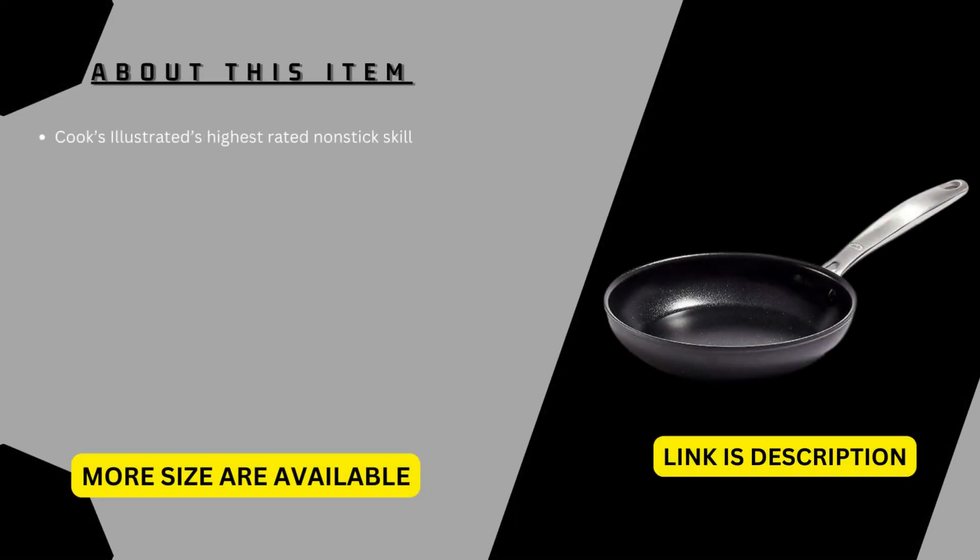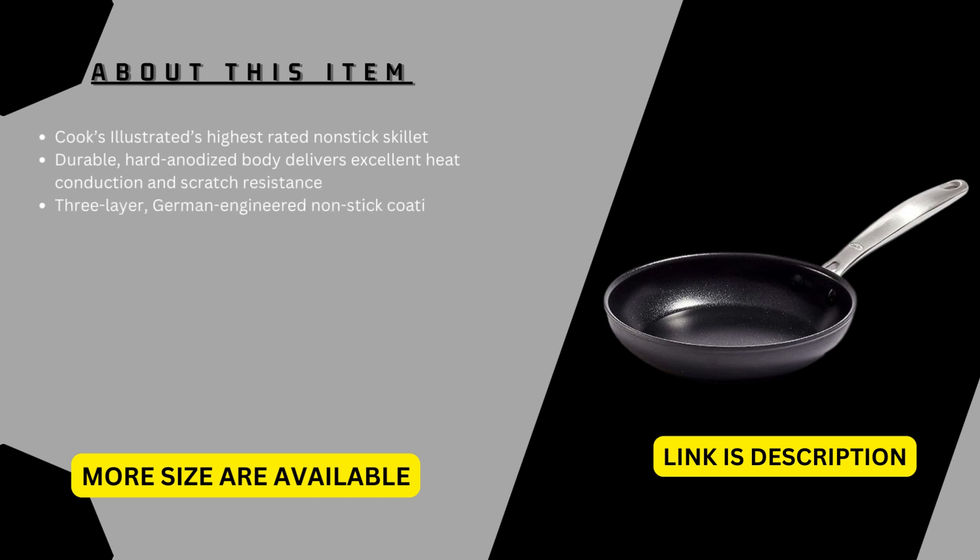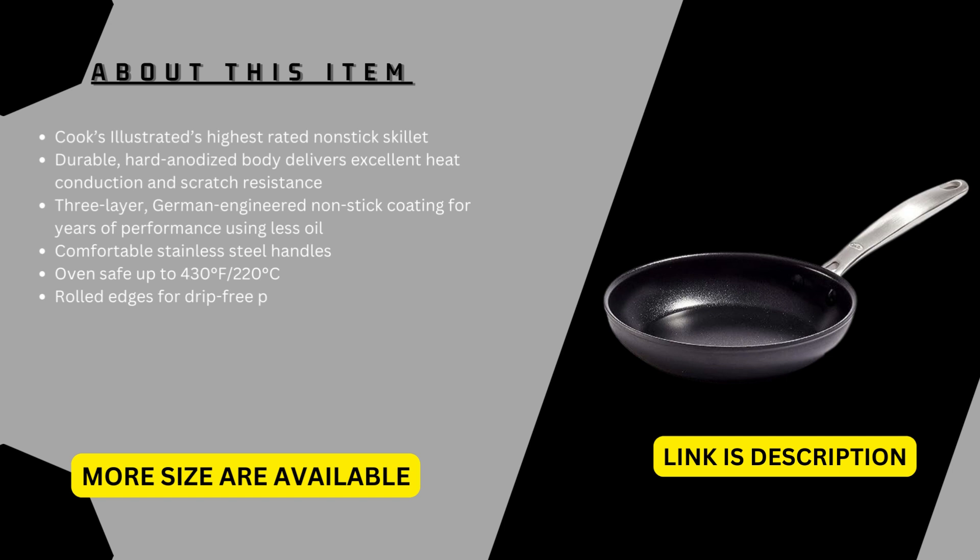Durable, hard-anodized body delivers excellent heat conduction and scratch resistance. Three-layer German-engineered non-stick coating for years of performance using less oil. Comfortable stainless steel handles. Oven safe up to 430 degrees Fahrenheit (220 degrees Celsius). Rolled edges for drip-free pouring. Dishwasher safe. Compatible with most stovetops, except induction.